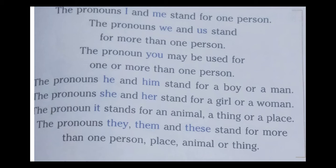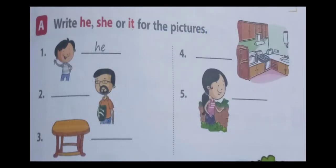Now we are going to see the book exercise. Our first exercise: write he, she, or it for the pictures. The first one is done for us — boy, we use he. Second one: man, we use he. Third one: table, we use it. Fourth picture: kitchen, a place, so we use it. Fifth one: girl, we use she.